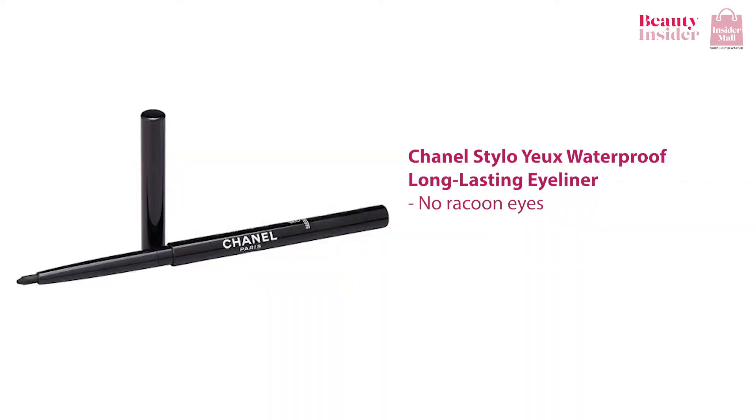Moving on to a higher-end spectrum, I recommend the Chanel Stylo Ux Waterproof Long-lasting Eyeliner. It has a soft lead which is easy to blend out to fix any mistakes, and you don't even need to sharpen it. It's waterproof and sweat-proof. The silicone resin also resists humidity so you don't have to worry about getting raccoon eyes in the middle of the day. It's honestly really perfect for beginners.